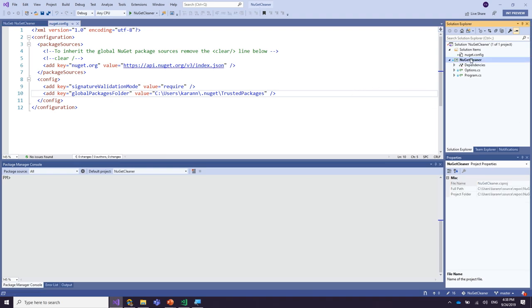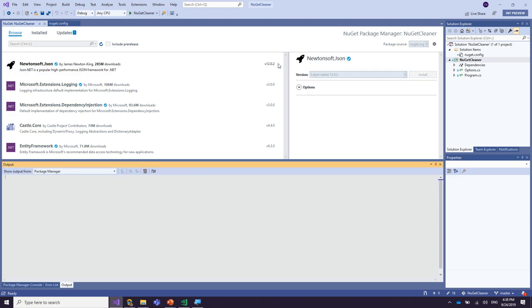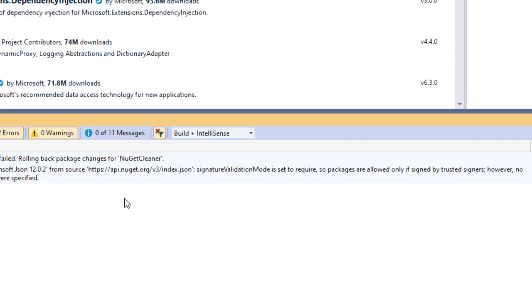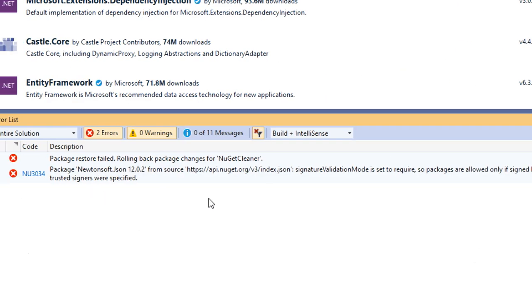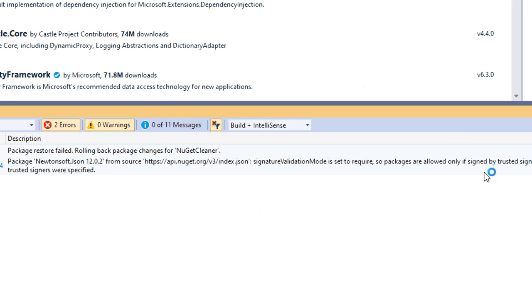Let's try to install some NuGet packages into this project. I'm going to try to install Newtonsoft.Json — and what do we have here? The package failed to install, although it has a valid signature. The reason is that although we said we wanted to validate packages on installation, we did not specify which packages or sources we trust.